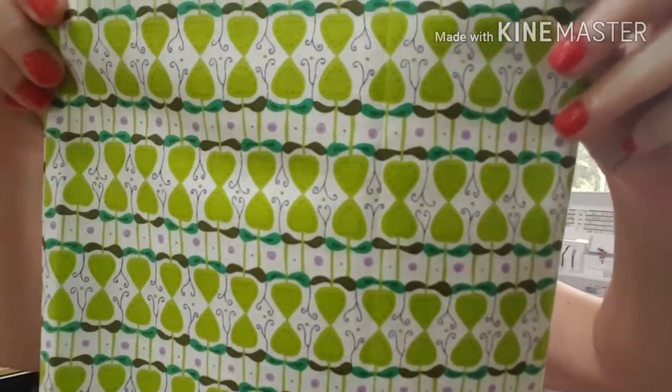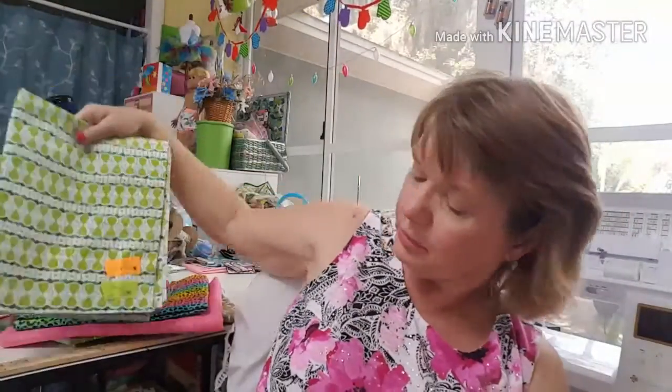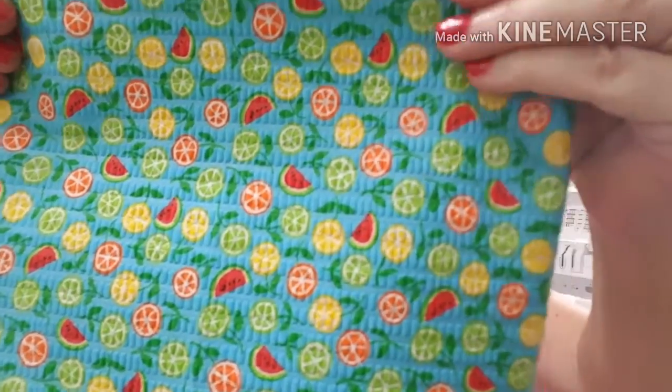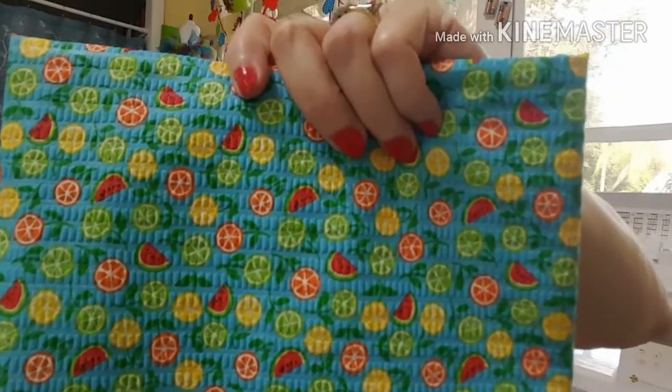Let's see this one — it looks like some kind of design. I ordered a yard of this one and I got 37 and a quarter inches, so I got a little extra. And this is a cute one — it's tutti frutti with fruit. I ordered a yard of this and I got 37 and a quarter inches.